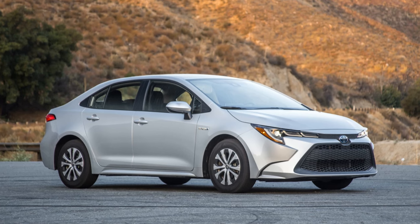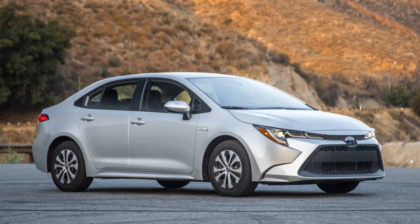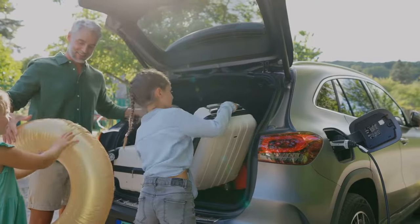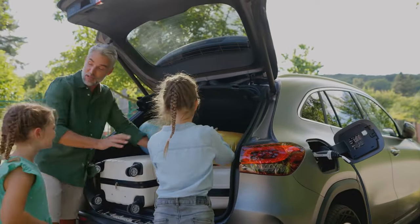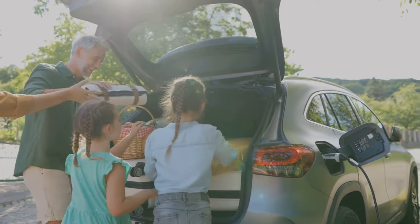Moving inside, the Corolla Hybrid is a sanctuary of luxury. The spacious interiors are adorned with premium materials that reflect the brand's attention to detail and commitment to comfort. The third-row seating and ample cargo room make the Corolla Hybrid a perfect choice for long family road trips or even a quick run to the grocery store.